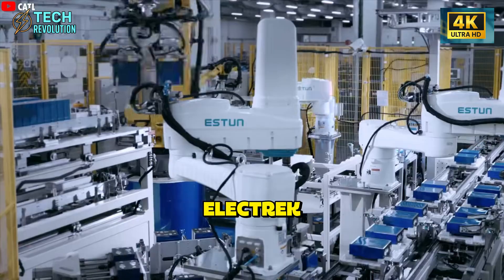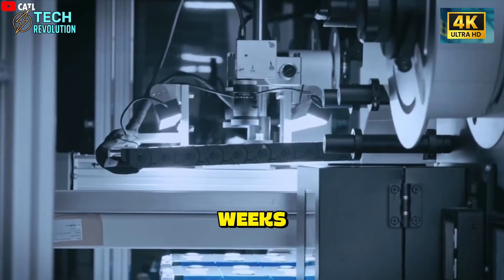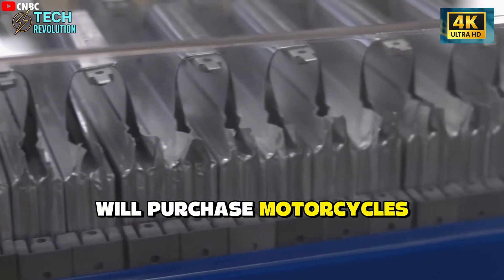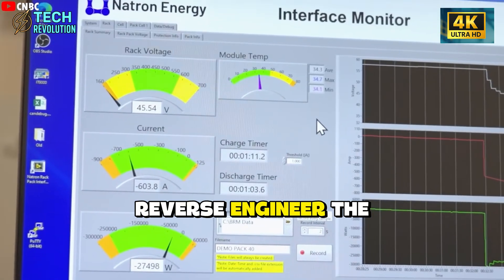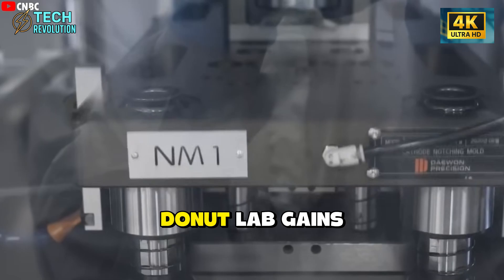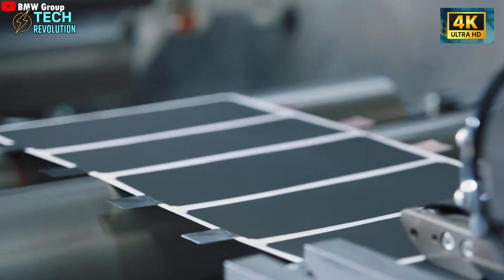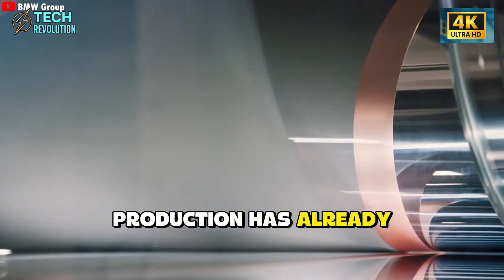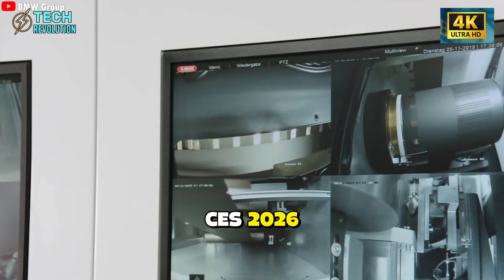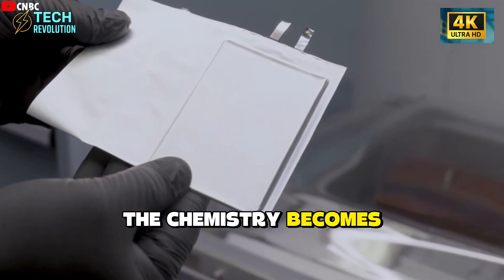Marco Letimaki told Electrek that Donut Lab needs to protect their chemistry for 10 more weeks until Verge motorcycles begin shipping. His reasoning: competitors will purchase motorcycles, extract batteries, and reverse-engineer the technology. By maintaining secrecy until production starts, Donut Lab gains first-mover advantage. But this strategy fractures under scrutiny. If batteries are shipping in March, production has already begun. The company displayed physical battery modules at CES 2026. The moment any product exists outside their control, the chemistry becomes knowable.